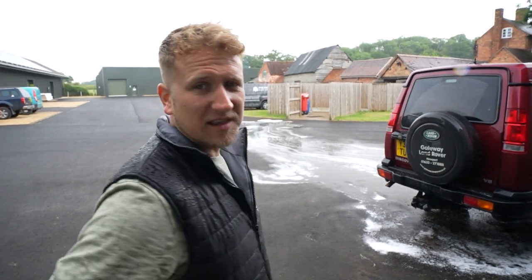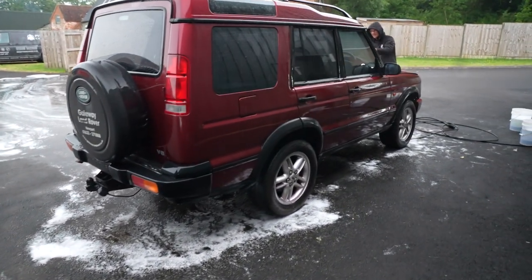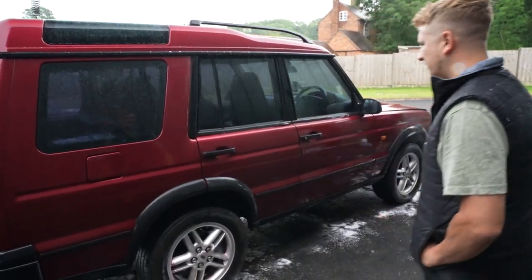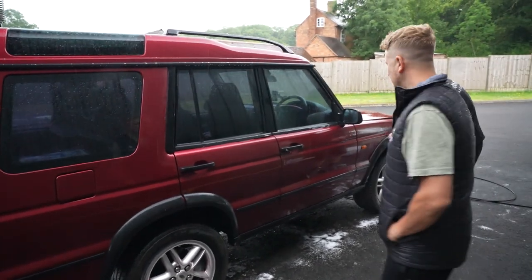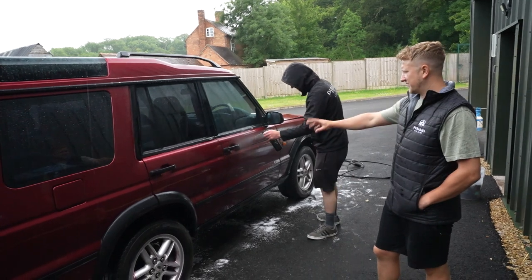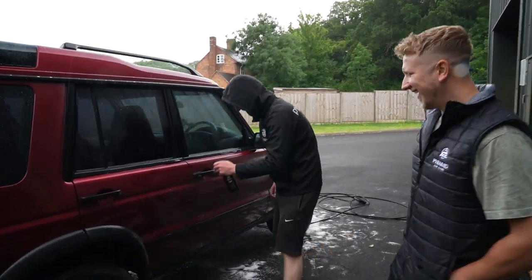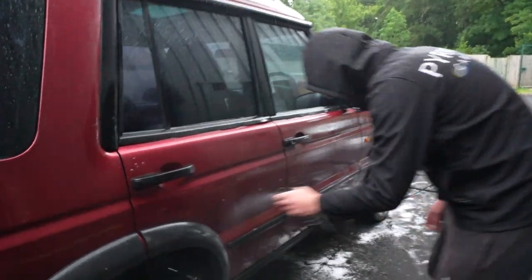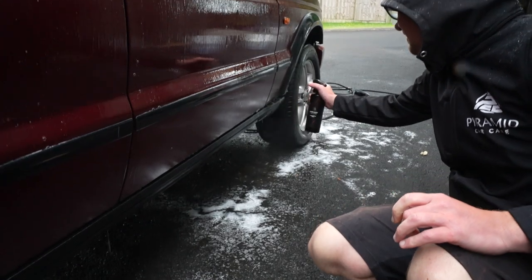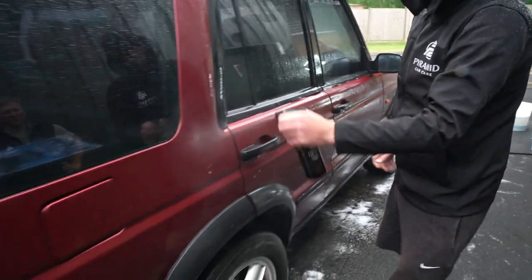Stage one completed. Operation: get Wales off the car. We've got citrus going on, which is going to take out all the stuff from the paint. We've also got fallout remover going on, because it would no doubt have had lots of fallout applied to it over its life.